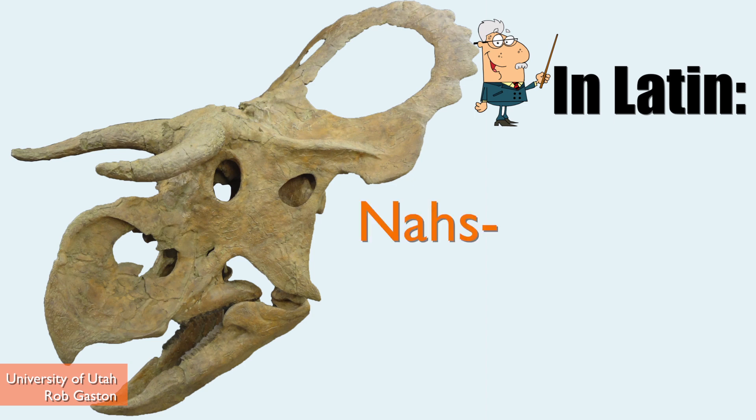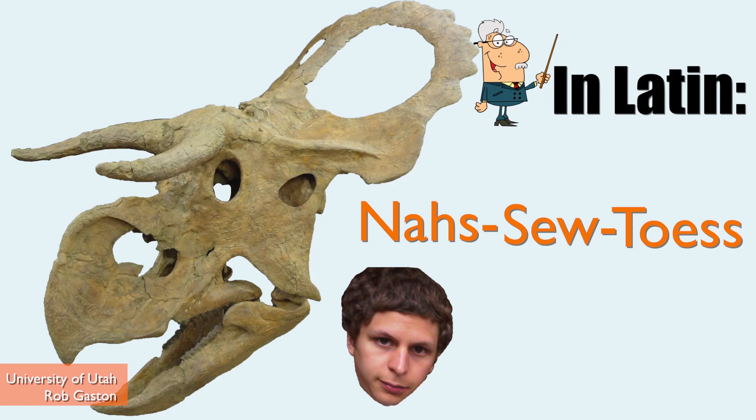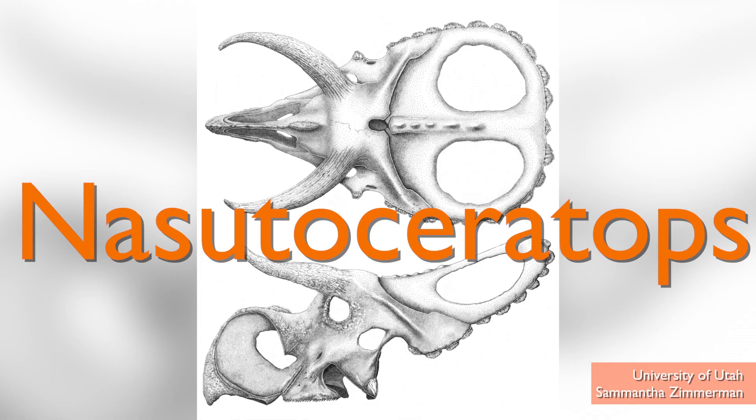In Latin, it's called Nasutocera... I have no shot of saying it right. I'll put it on the screen. It translates to 'big-nosed horn-faced dinosaur.' Looks so much more official in Latin.